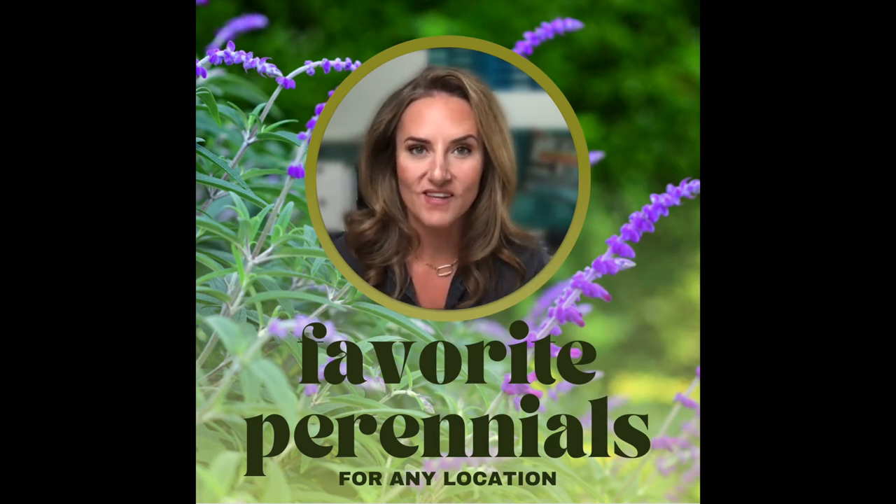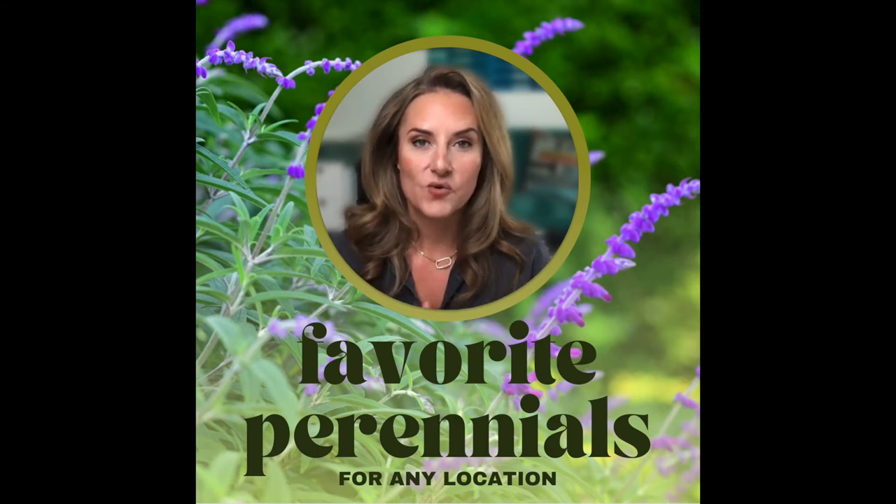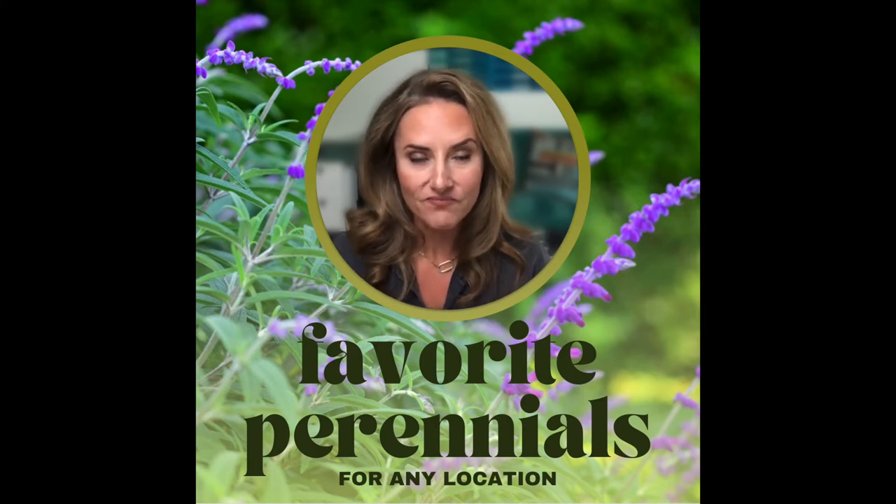Please let me know if this is something that you enjoy and want to see more of, or leave a question that you would like to see me answer in this format below.